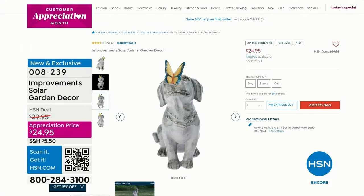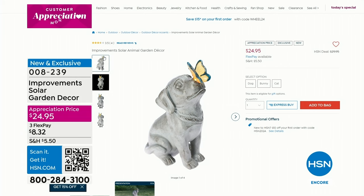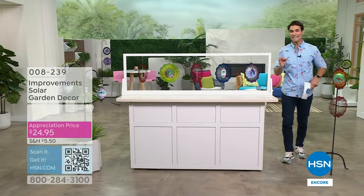Head over to HSN.com to take a closer look. Maybe you've never been to our website — maybe you're joining us for the very first time. Welcome! Dog, bunny, or cat — they each light up and that look is just that classic stone statue look, really beautiful.